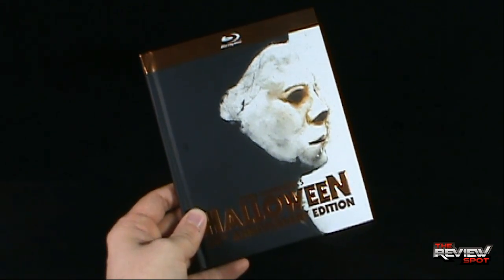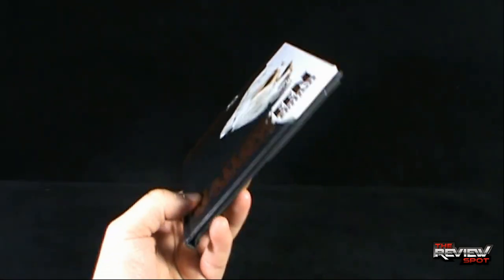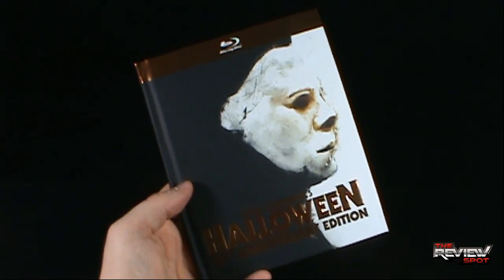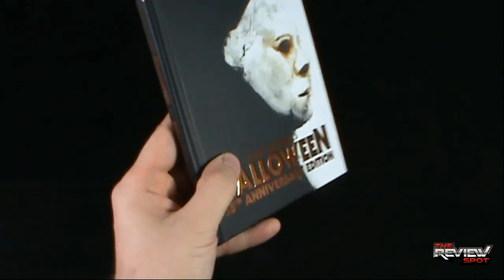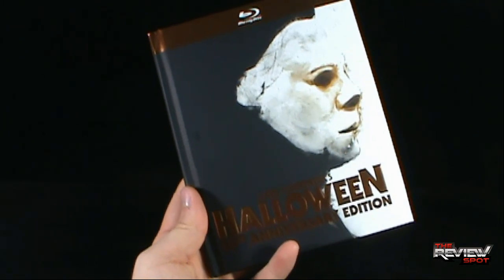I found this at Walmart - this was the only copy they had. I walked down the aisle with all the new movies and nothing was there. I happened to go down the Blu-ray section and one was literally sitting there. I pulled it out and thought, 'Oh, that's the new Halloween,' and got it home.